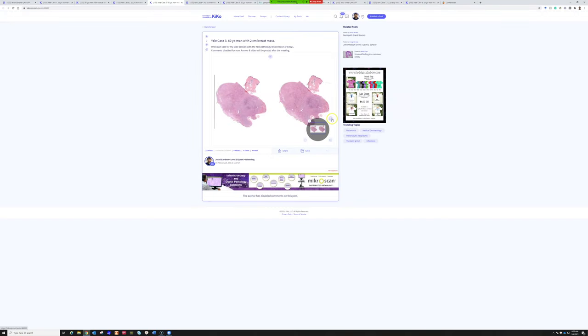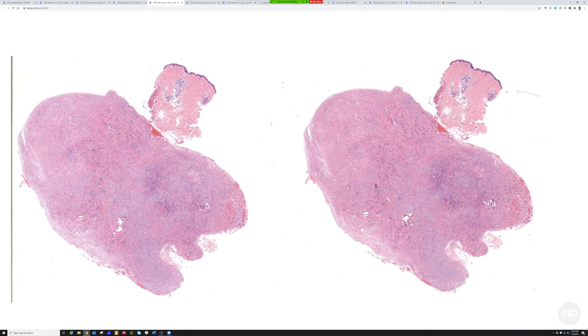Okay, case three: a 60-year-old man with a two-centimeter breast mass. I can take this one.